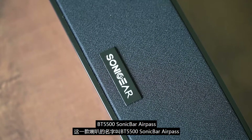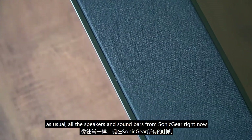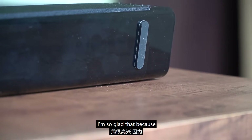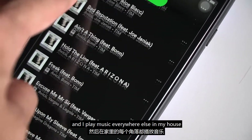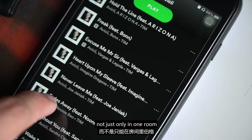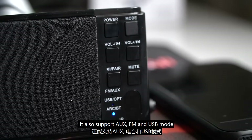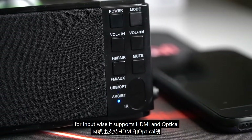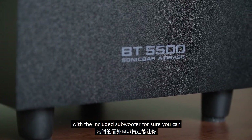BT 5500 Sonic Bar. As usual, all the speakers and soundbars from Sonic Gear now support Bluetooth 5.0. I'm glad about that because I've been using Spotify and playing music everywhere in my house, not just in one room. It not only supports Bluetooth 5.0, it also supports aux mode, FM mode, and USB mode.